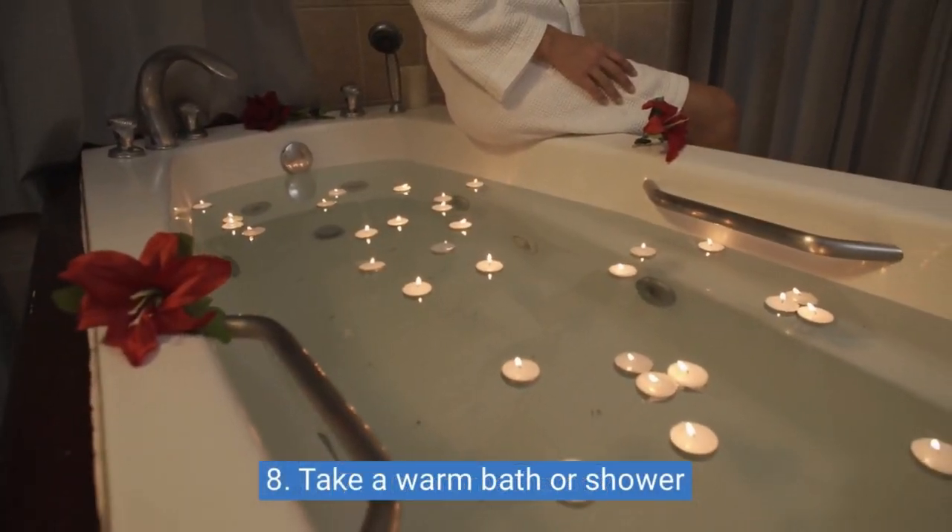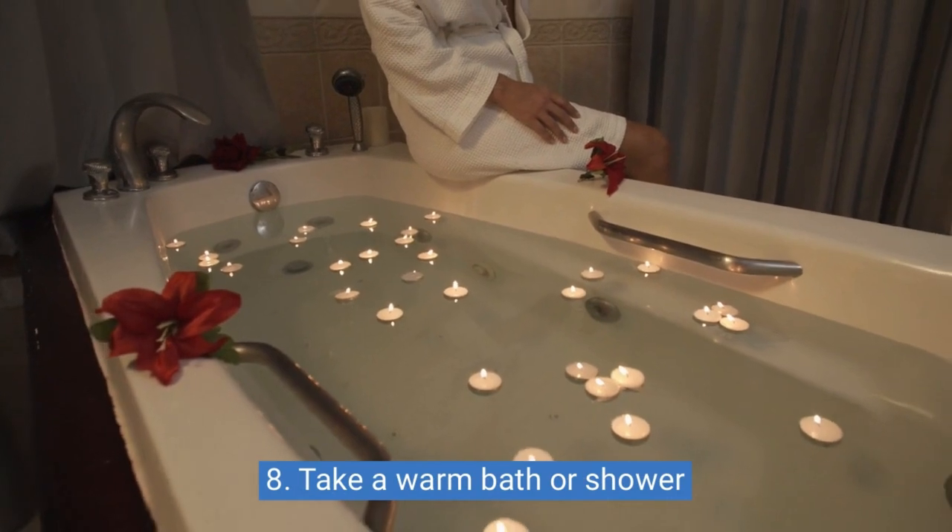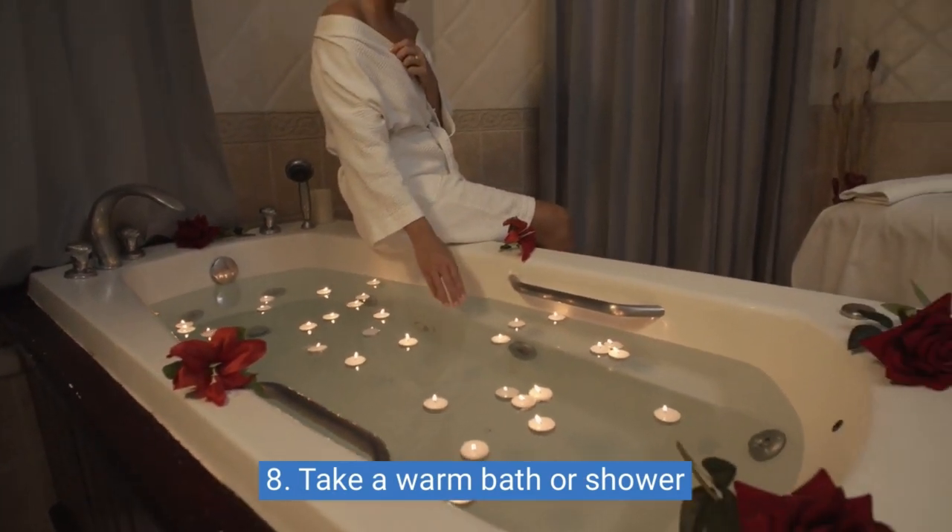8. Take a warm bath or shower. Taking a warm bath or shower before bedtime can help relax your body and prepare it for sleep.